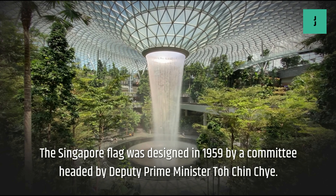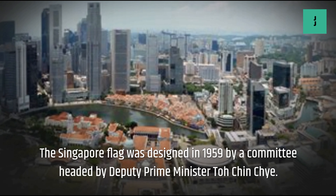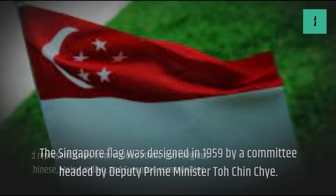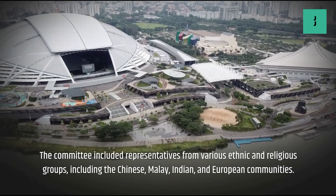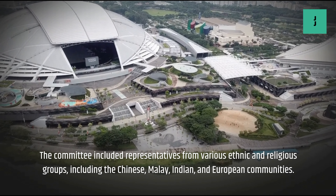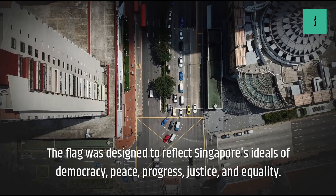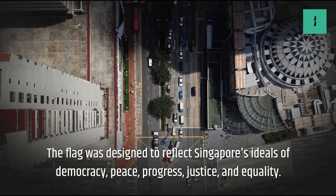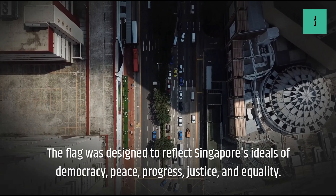The Singapore flag was designed in 1959 by a committee headed by Deputy Prime Minister Toh Chin-shi. The committee included representatives from various ethnic and religious groups, including the Chinese, Malay, Indian, and European communities. The flag was designed to reflect Singapore's ideals of democracy, peace, progress, justice, and equality.